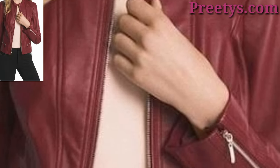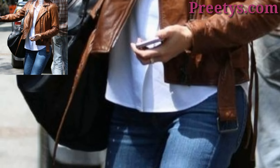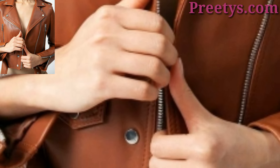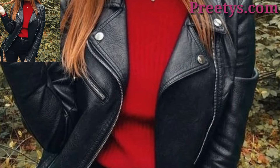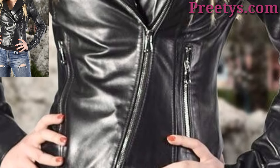Welcome back to my YouTube channel, Fashion Design Ideas. Thank you for subscribing and watching my previous videos. I have brought you the most gorgeous, unique, and splendid women leather jacket design ideas. Women's leather jackets are a stylish piece that can complement various outfits. Here are some ideas for different types of women's leather jackets.